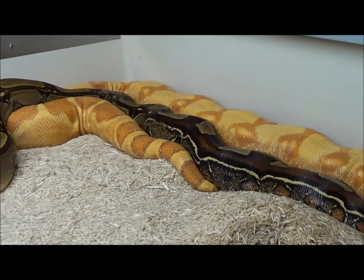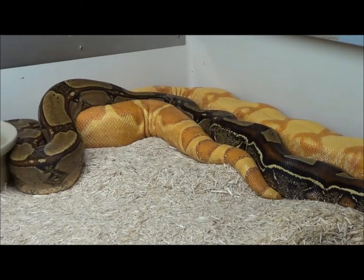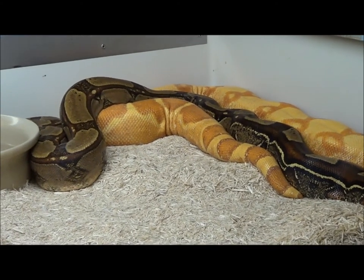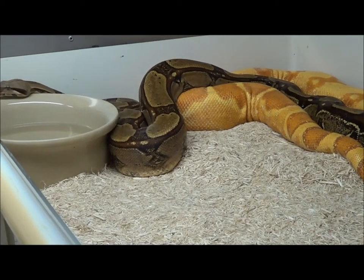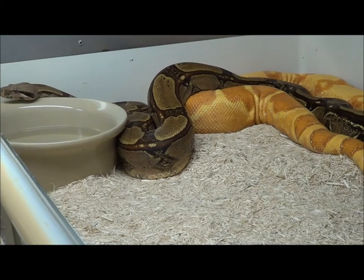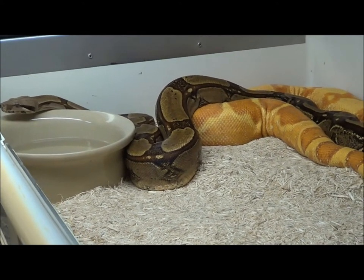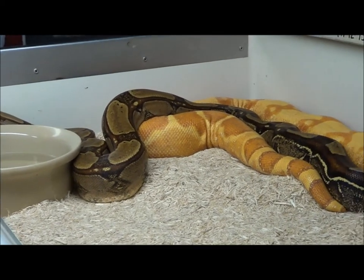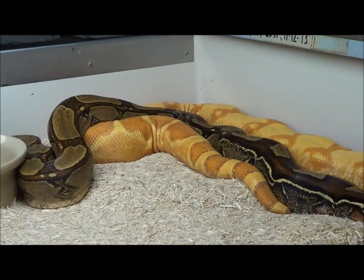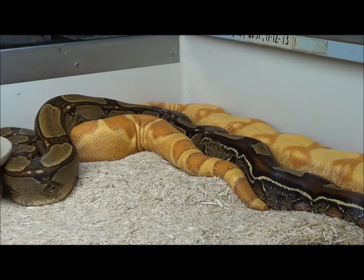And of course the hope will be down the road to breed those into Sundream Motleys, which — the first ones were produced here this year, which you can see on my YouTube page. We're also working this year on making some other Sundream animals, which we'll be showing you shortly. But here you go — this is a Key West bred to one of the amazing Sundreams, which only exist here in the Boa Basement.